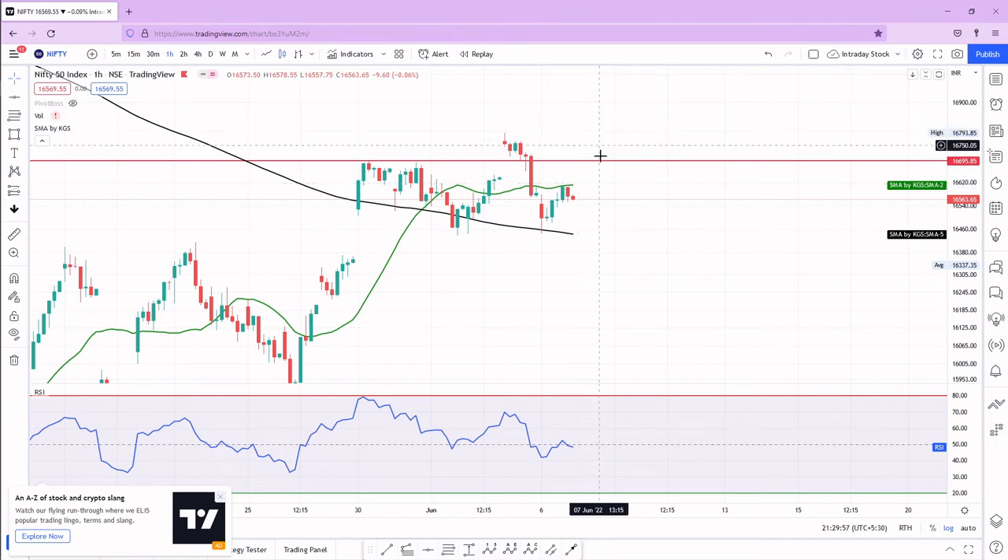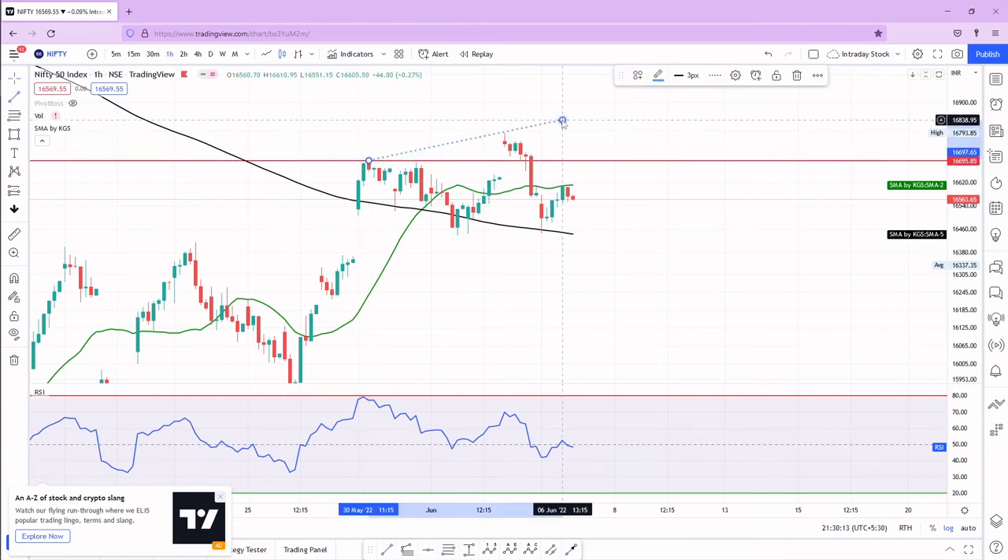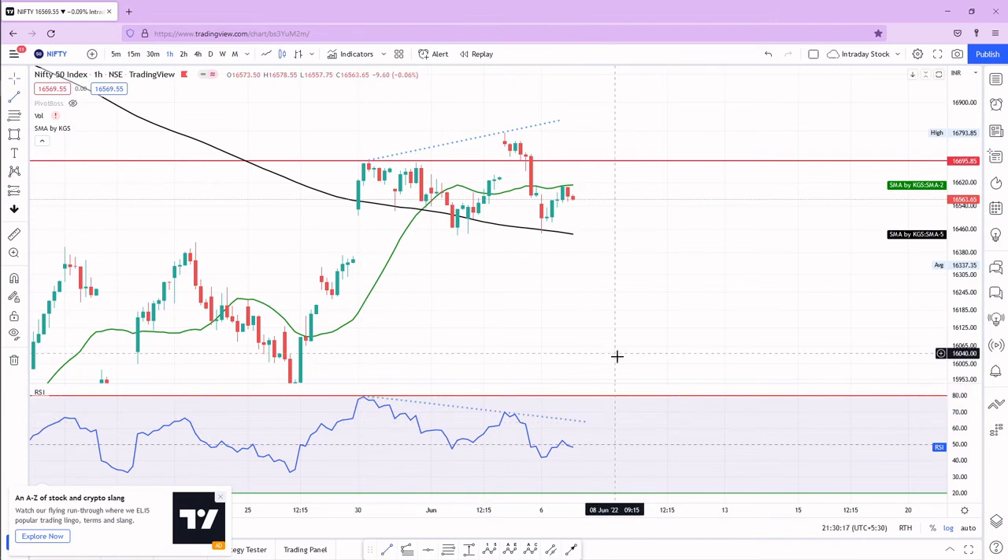On the hourly time frame, the price is making higher highs but the RSI is making a lower high — that's a bearish divergence. Also, the breakout candle was a red candle, which is not a good breakout candle. The gap between the 20 SMA and the price is large, suggesting a possible pullback toward the 20 SMA. The RSI divergence, the bad candle, and the gap from the moving average were all signs pointing to a trade on the negative side.